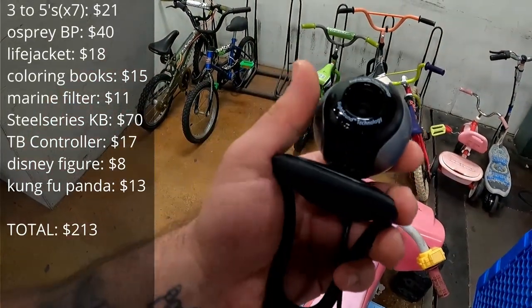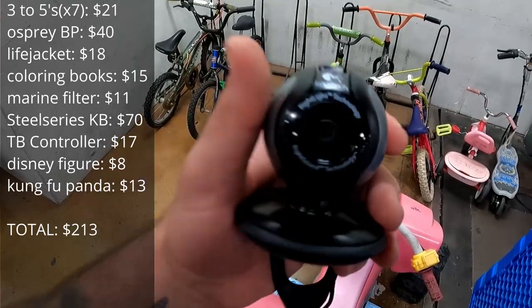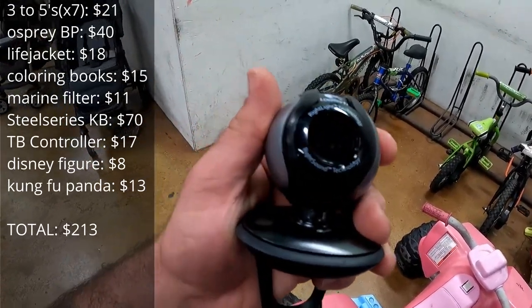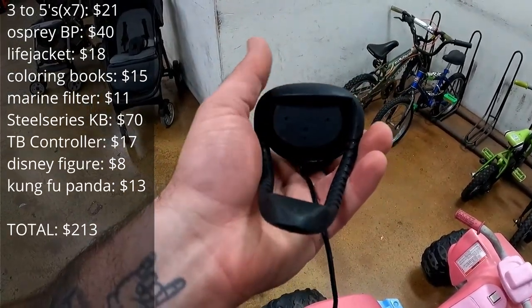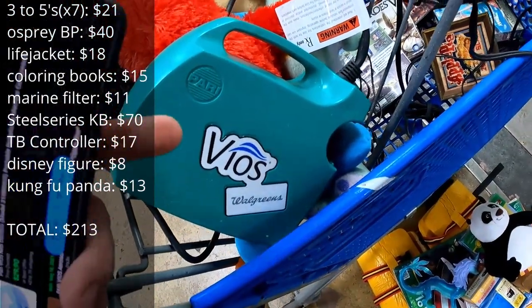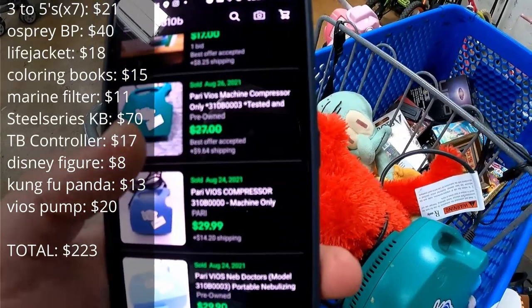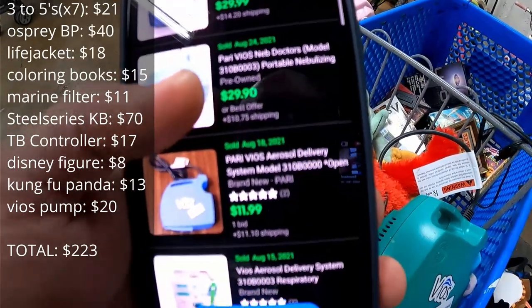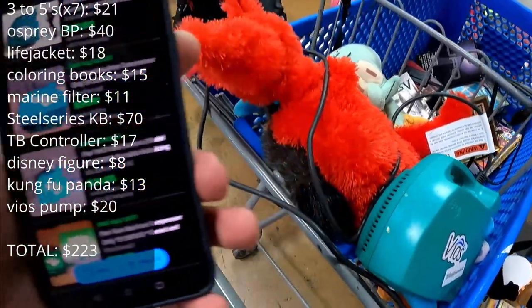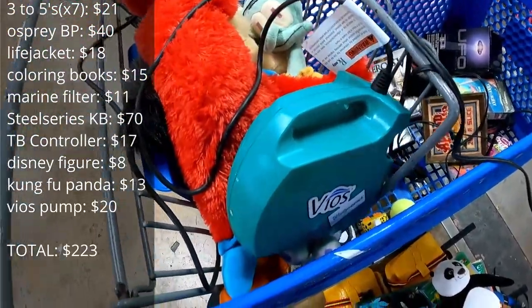Almost forgot to mention this Logitech webcam. This looks like the one we pulled out the other day — lower-end. I know the C920 and C922 are commonly found and still in high demand, but this one I believe is a really older 720p camera that probably works. This Vios Walgreens medical pump — when you look at something and you just feel like it's expensive. The comps show a $27 best offer accepted, $30 with $14 in ship, $30 with $10 in ship, $21 with $13, and $24 with $11. It does have some weight — probably four to five pounds — but we'll still make some bucks off of it for sure.